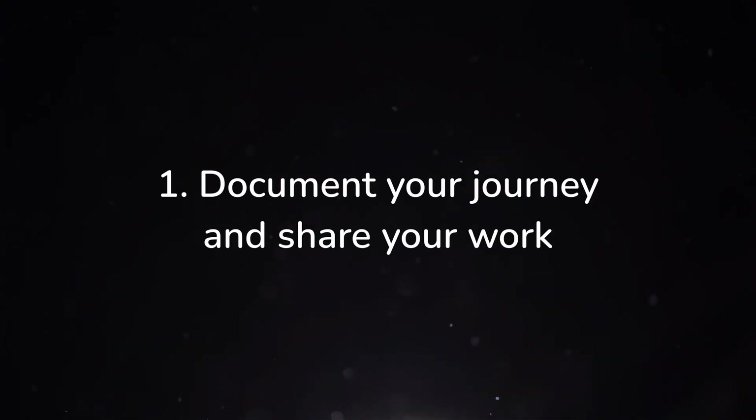These steps will allow you to not only learn web design quickly, but also in a very functional, project-oriented way. The first step is something that I would do throughout your entire journey, which is to document your journey and share your work on social media.